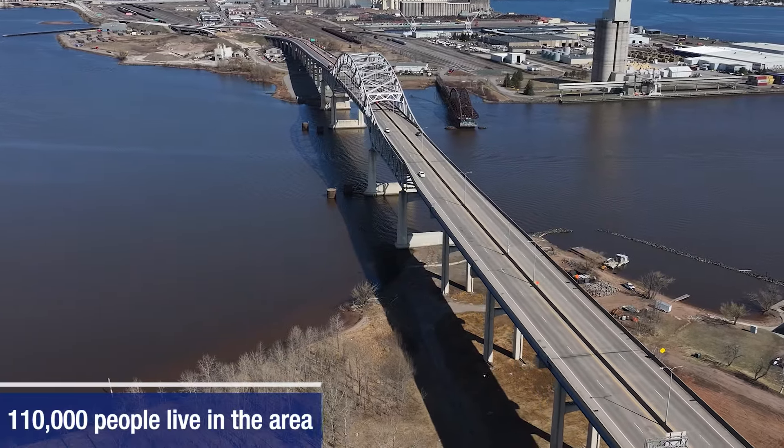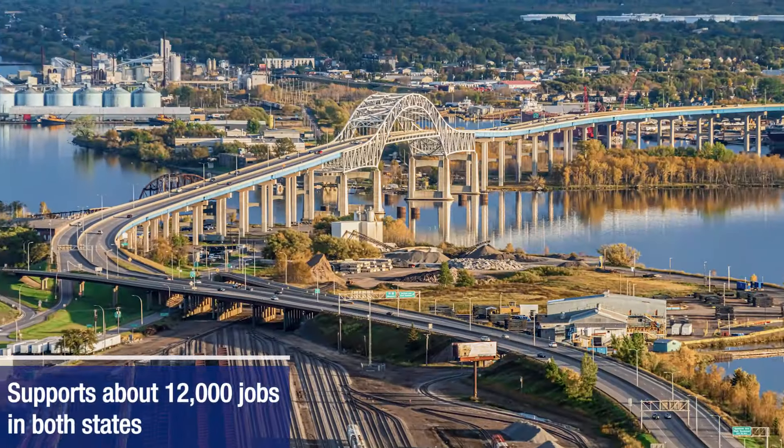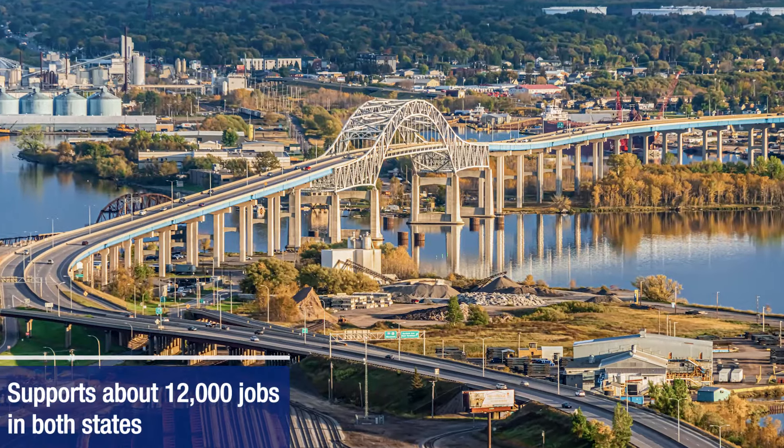More than 110,000 people live in these two communities, relying on this 8,000-foot bridge to get to work, school, businesses and other destinations.